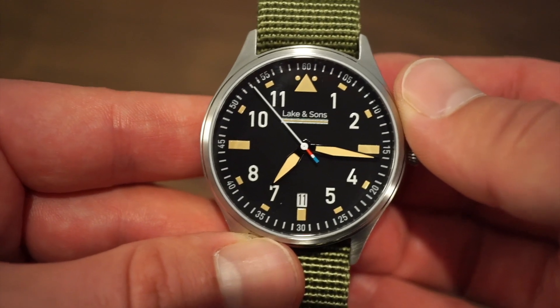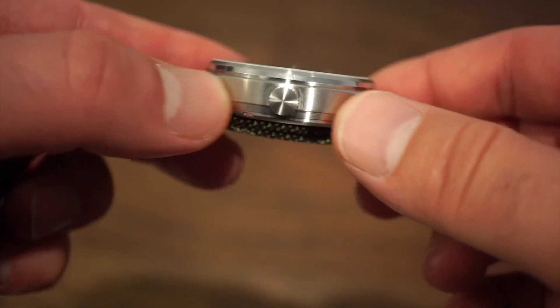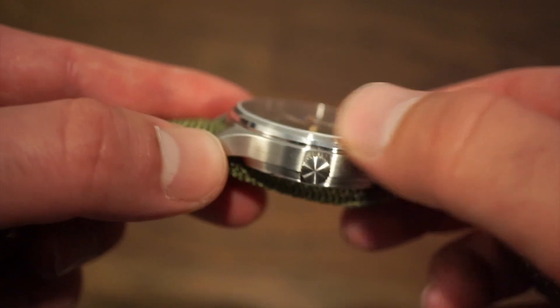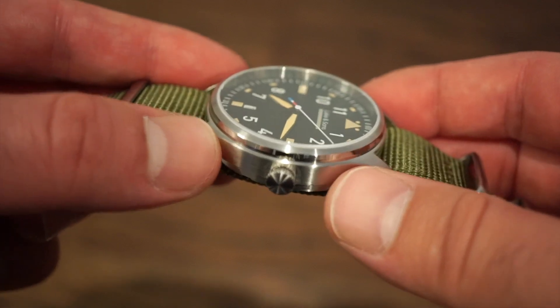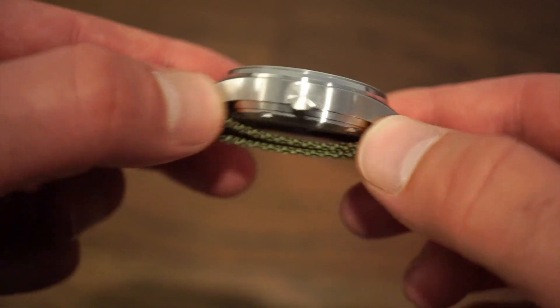We have a 20mm lug width, pretty standard for a 40mm watch. The case itself is completely brushed. We get a pull-and-push small onion-styled crown, and 100 meters of water resistance — so you can take this thing in the water, which is really nice to see. There's also a nice little polished bevel, and it's very legible with that flat sapphire crystal.